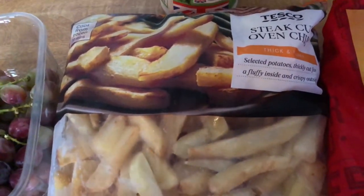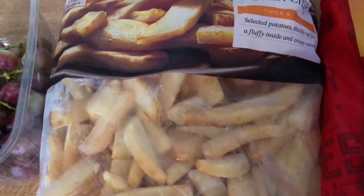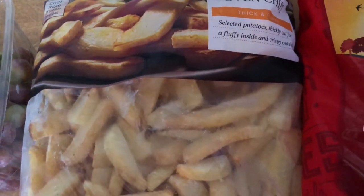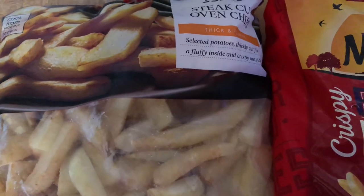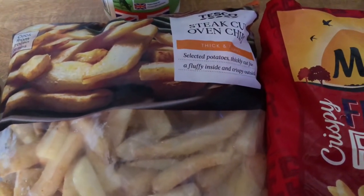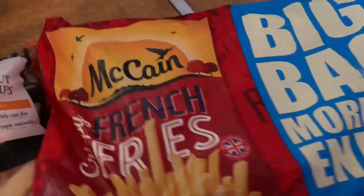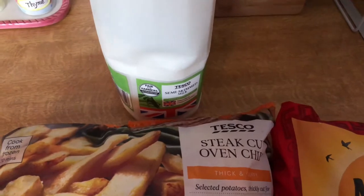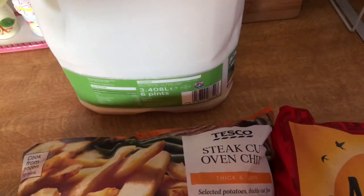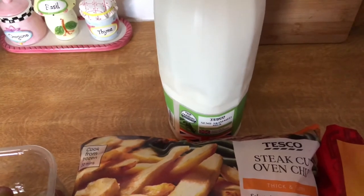I've got some of these steak cut chips — I shouldn't really be having these, but when the kids have been off I've sort of swayed back to having steak chips, just a few. I don't go crazy, and yes I am still following Weight Watchers if you are wondering — a couple of people have asked me. I'm trying to do it in moderation. Some of these French fries — these were on offer as well, a bigger bag, 1.4kg, so that's pretty good. And then a six-pint of semi-skimmed milk because we run out of milk so quickly. I prefer the red top milk but you can't get it, so I had to pick up this.